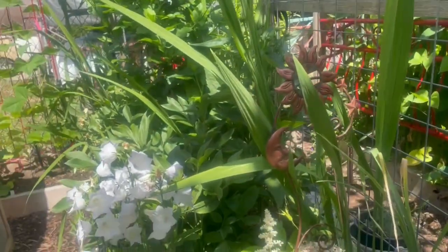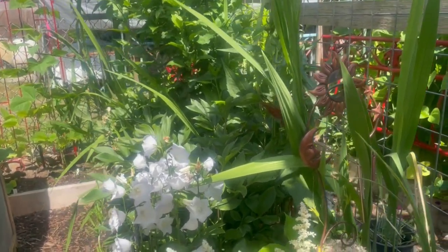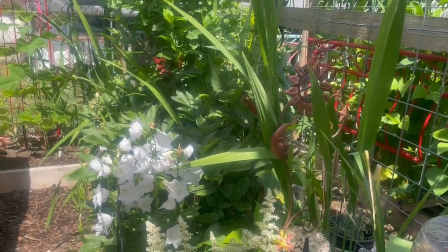Got some bee action going on over here, pollinating things — thank God. Anyway, I am going in the house now because it's super hot and I need a drink of water.